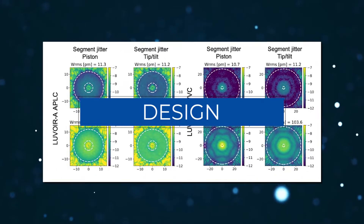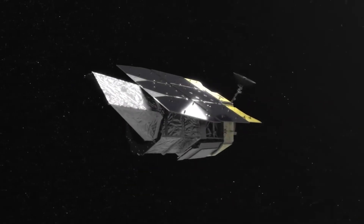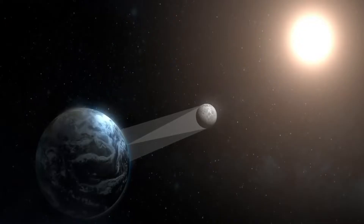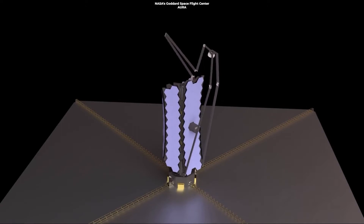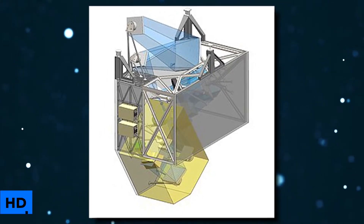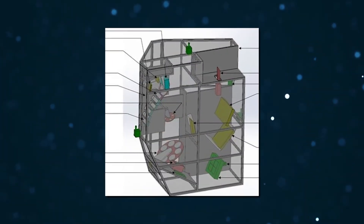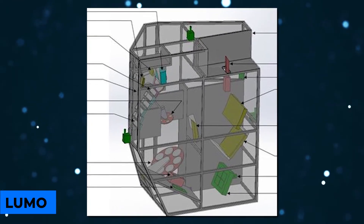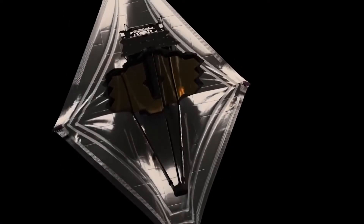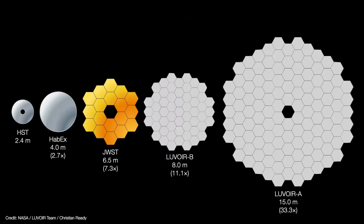LUVOIR would be outfitted with an internal coronagraph instrument called Eclipse — Extreme Coronagraph for Living Planetary Systems — to enable direct observation of Earth-like exoplanets. For the smaller LUVOIR B design, an external starshade is also available. Other candidate science instruments include the High Definition Imager (HDI), a wide-field near-UV, optical, and near-infrared camera; LUMOS, a LUVOIR ultraviolet multi-object spectrograph; and POLLUX, an ultraviolet spectropolarimeter.